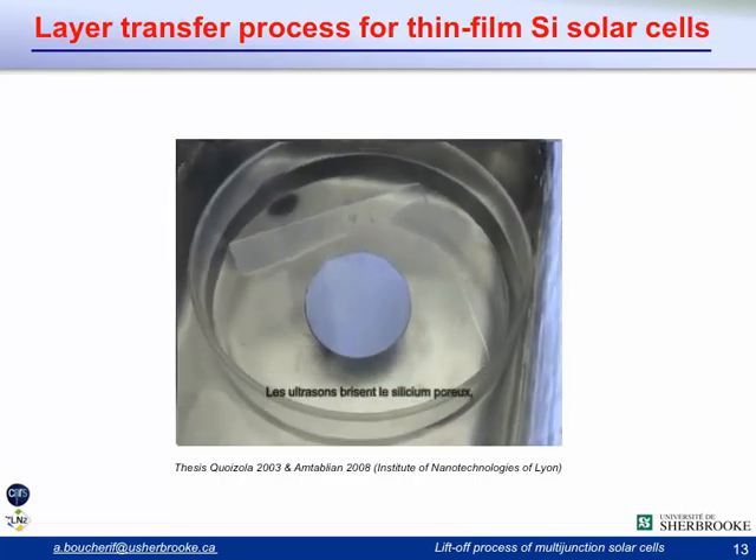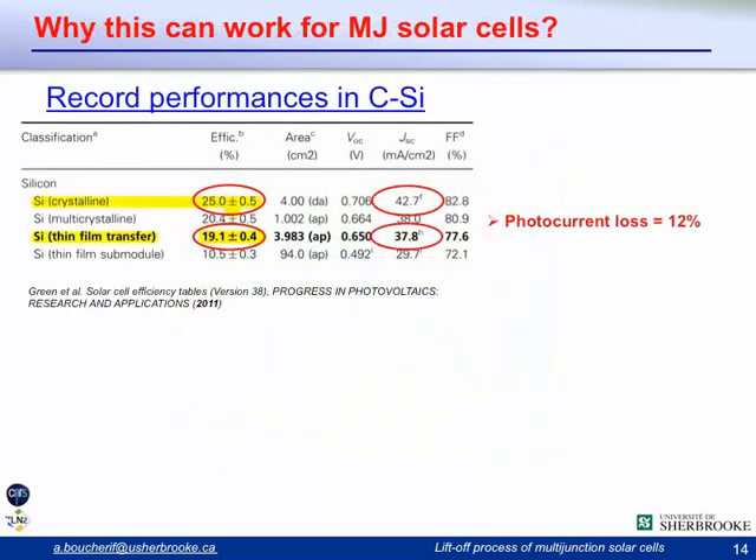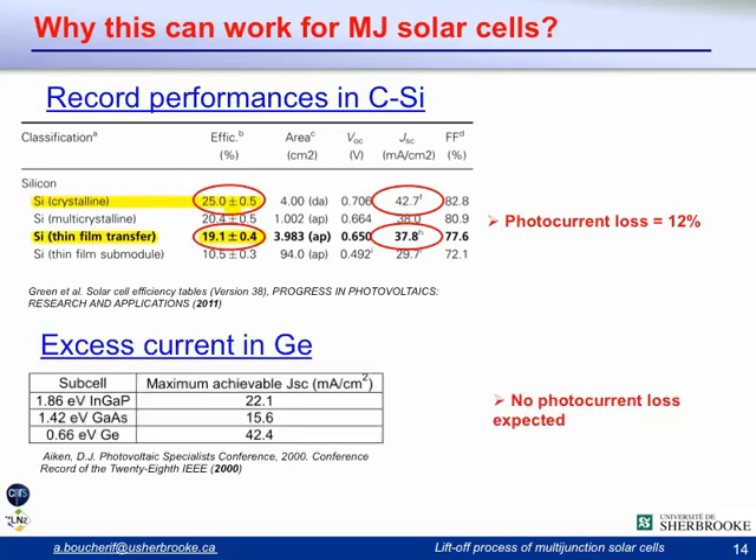This has worked for silicon, but why should it work for multi-junction solar cells? Looking at record performance comparisons in crystalline silicon solar cells, if you compare bulk silicon solar cells with thin-film crystalline solar cells transferred using the porous process, most of the drop in efficiency is mainly due to photocurrent losses of around 12%. However, in multi-junction solar cells, the germanium subcell already has a significant excess current, so we would not expect any photocurrent losses, and we therefore think it is possible to make multi-junction solar cells with a negligible drop in efficiency.